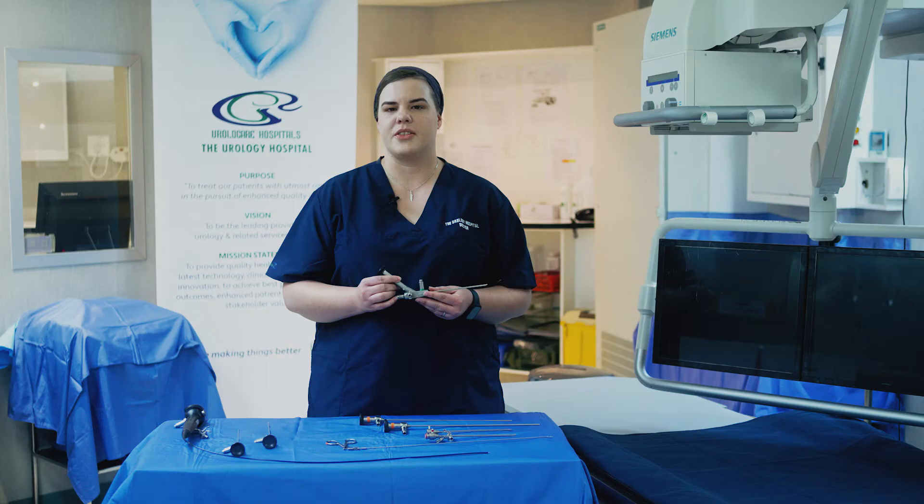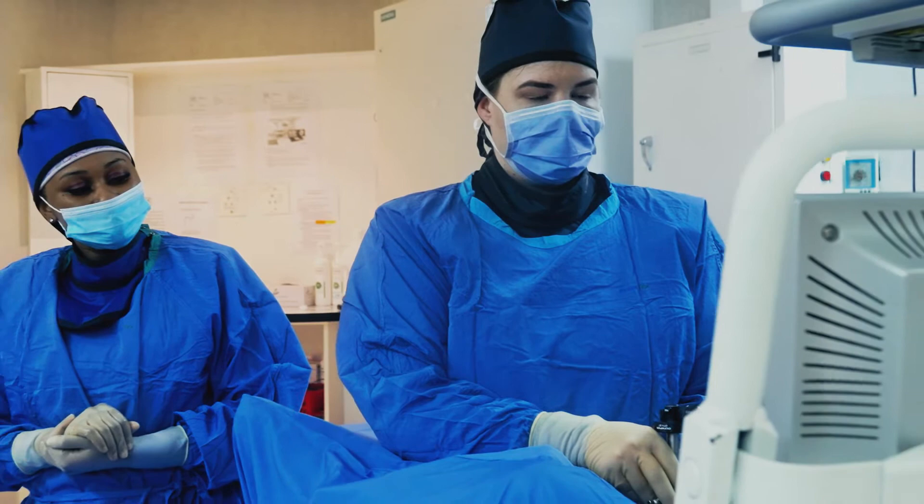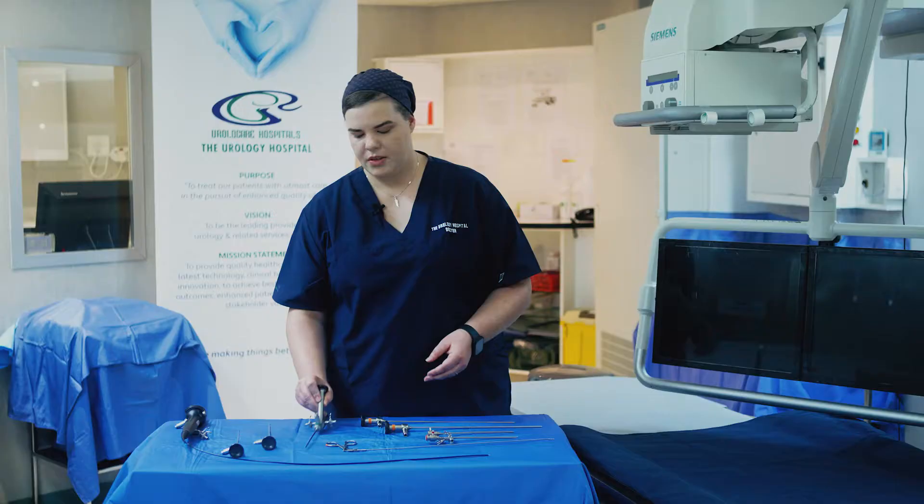Essentially, cystoscopy is a thin tube connected to a lens with a camera that allows us to visualize your bladder, urethra, and your prostate in high definition.